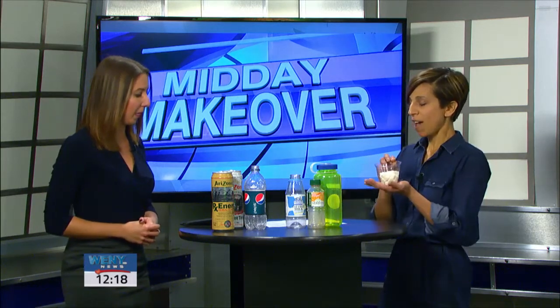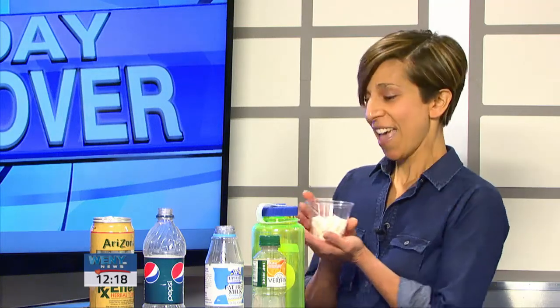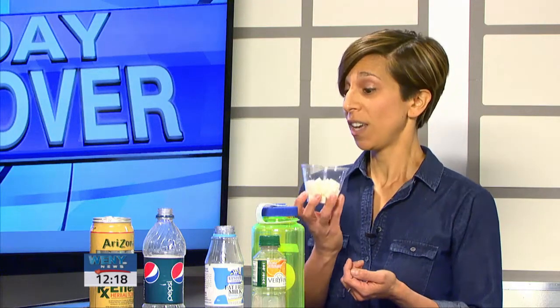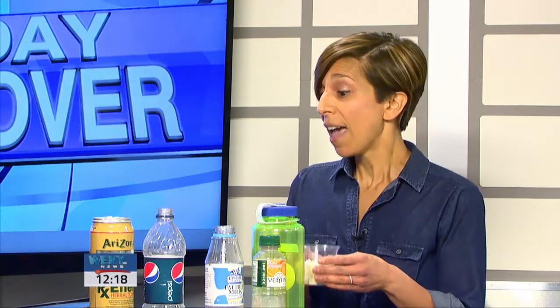Right, exactly. So I had shown you this cup, and this is what 17 teaspoons of added sugar looks like that we drink or eat each day. We know that consuming foods and beverages that are high in added sugars is linked to increased risk of heart disease, diabetes, overweight, and also tooth decay.